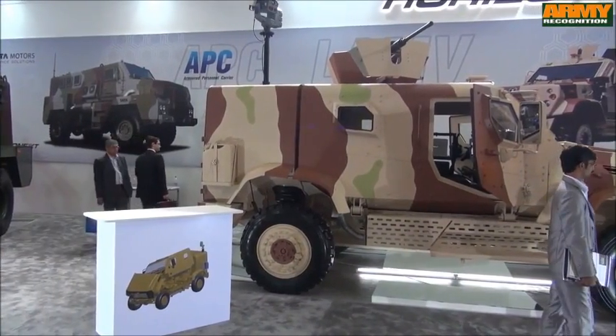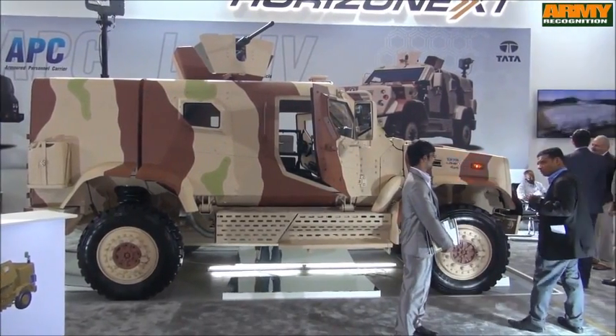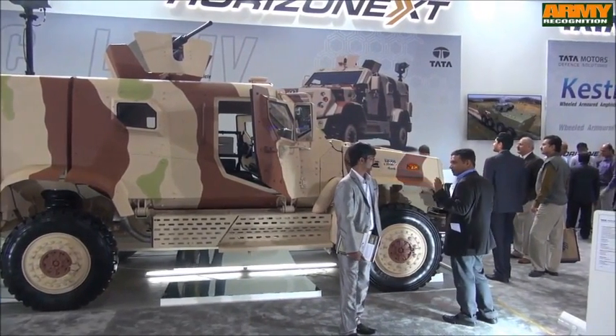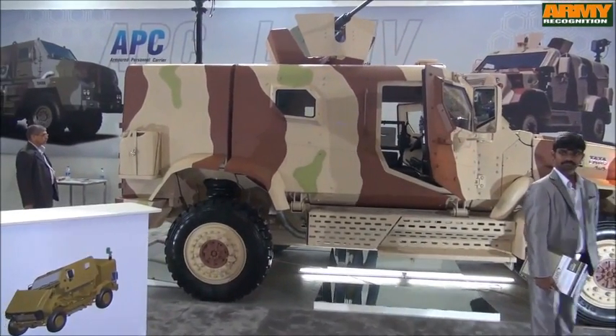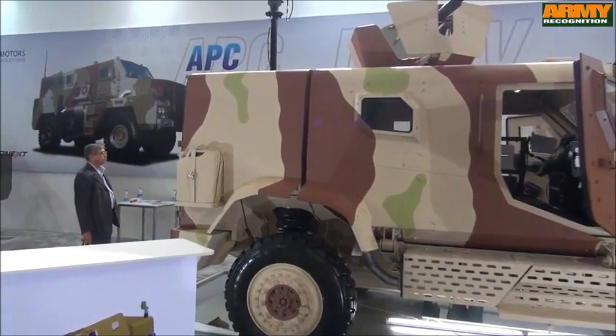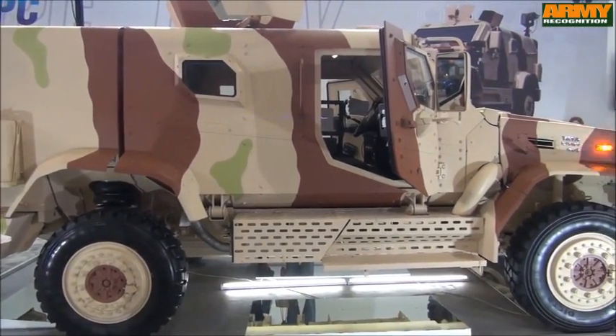The other new project is the LAMV, or Light Armored High Mobility Vehicle. It is a recon vehicle moving ahead of the armored columns. Tata Motors Defense, through the Kestrel and the LAMV, provides the Indian Armed Forces with world-class, indigenously developed frontline protected mobility.